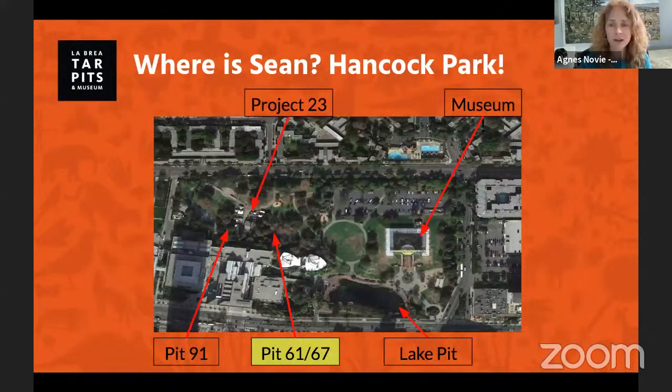To give you an idea of where Sean is joining us from today, I want to share this map of Hancock Park with you. If you've visited our museum before, this may look familiar to you. Sean is right here in pits 61 and 67, right beside Project 23, our current excavation site, and then pit 91 is right here.